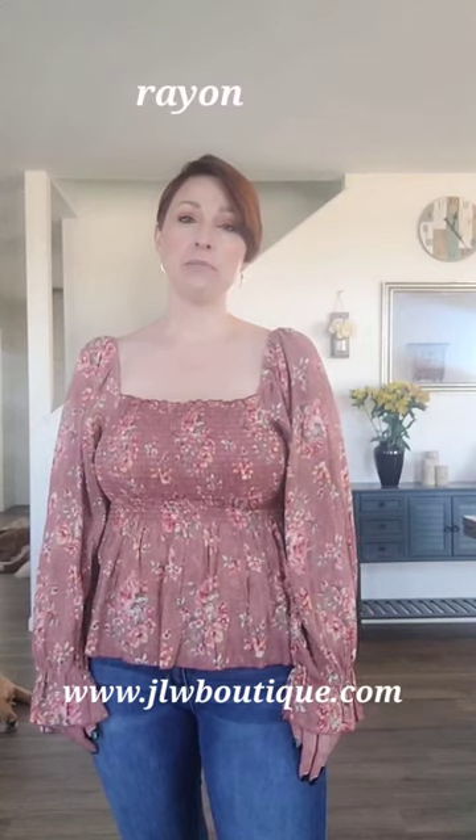Hey there, it's Jessie from JLW Boutique and today I want to talk about the fabric rayon. I'm sure you've seen the country music videos with the cute girls with the tan legs and the little sun dresses — 99% chance that girl is wearing rayon.